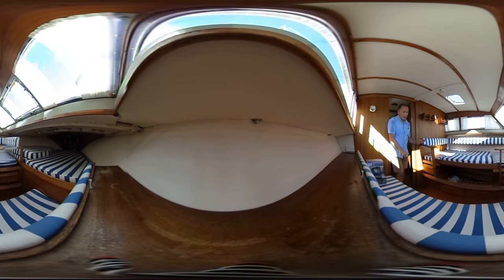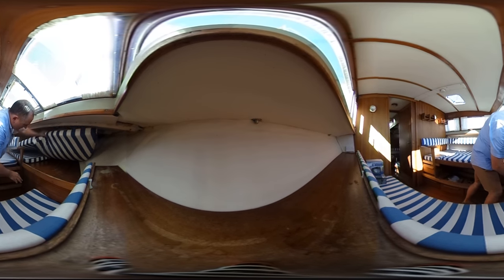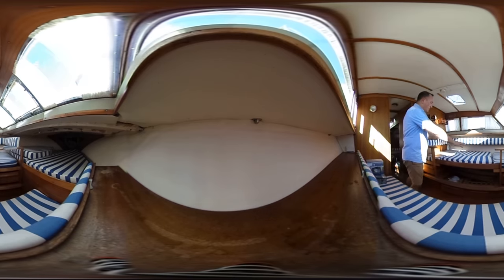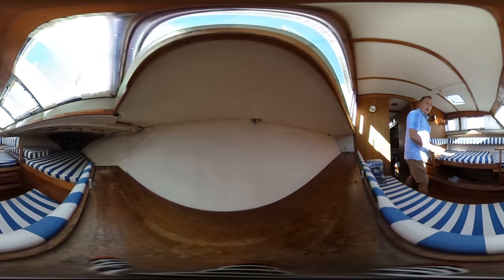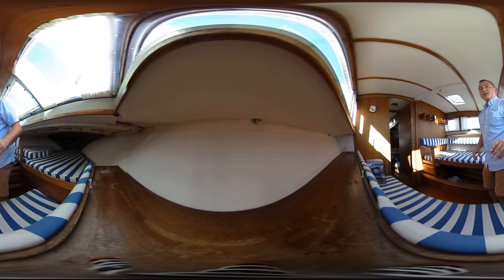On the starboard side we have a sofa with stowage underneath. Forwards we've got the v-berth, and on the port side we've got the double bed unit with stowage underneath. Loads of room here for a couple or a family to place all their bits and pieces — very nice indeed.